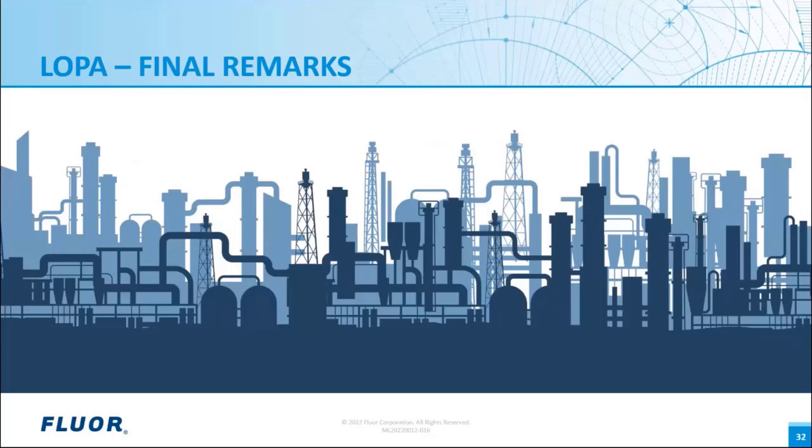Remember, there are three key elements required to succeed in a LOPA study: good preparation and alignment before the LOPA study; an experienced team who executes LOPA according to the plan; and proper follow-up to ensure reliability and safety of the safety system and availability of the plant. I would like to thank you for attending this webinar. We are looking forward to receiving your questions.